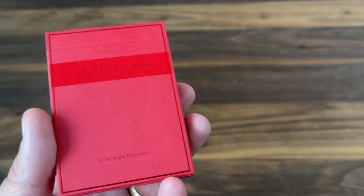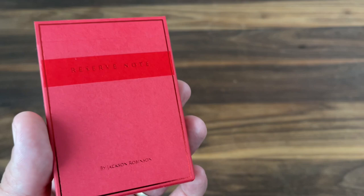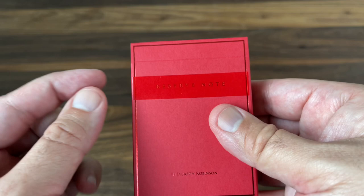I'm excited to see the King's Wild Shorts line get back to some of those really original designs in the coming months. That said, let's get into Reserve Note. This one dates back to 2013 with the original deck, and it actually got a remake with some super luxury versions in 2019. But here we have a remake in keeping with the same style as the other currency decks from this year.